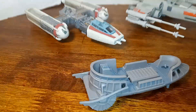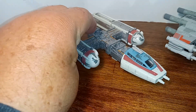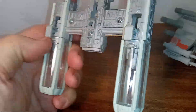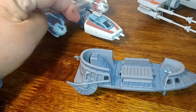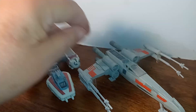Our next one is a Y-Wing fighter, from Return of the Jedi. What's nice about these vehicles is they all came with a stand that said Star Wars, which lifts up the vehicle. It also has landing gear that you can put up and down. The wings open up on the Y-Wing, but if you do that you can't set it on the table like that — but they do open.